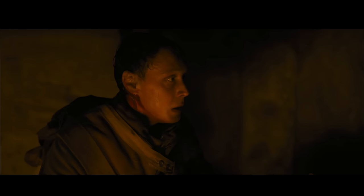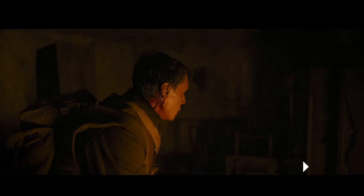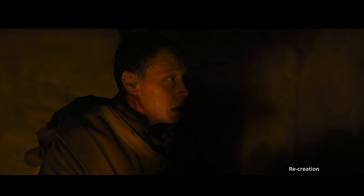I remember seeing this in the cinema and thinking: how is there no shadow? The camera and the operator just walked in front of the light and there's no shadow over him. It should have looked something like this.